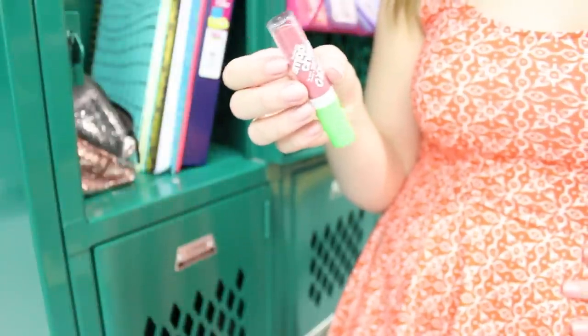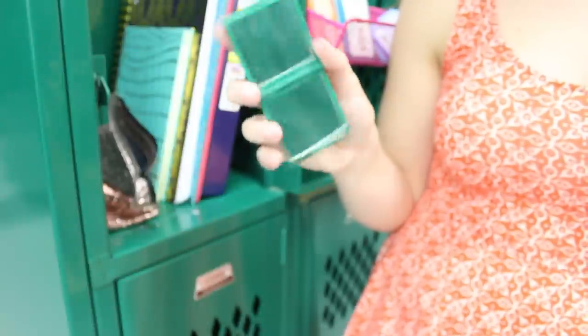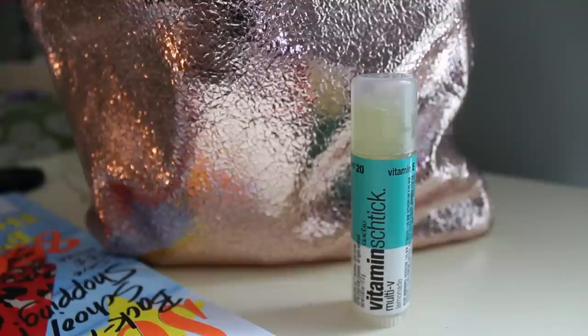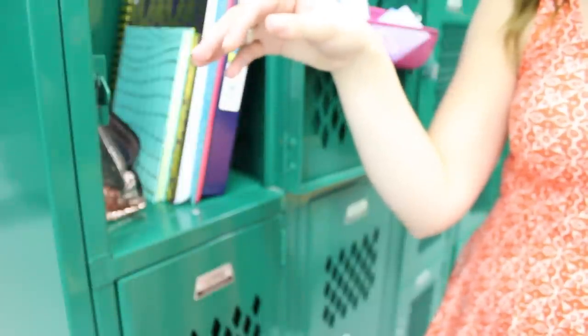I also have a lipstick from CoverGirl — it's one of those smoochy ones and it's really moisturizing — so I like to have that in there just in case my lips get chapped. And then I also have a mirror to check myself out. Just in case I don't want any color on my lips, I have this vitamin stick that I got at Target, and then I also have some hair elastics just in case I want to put my hair up throughout the day.